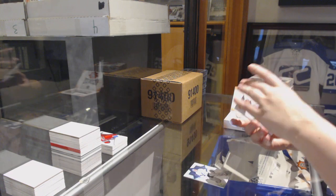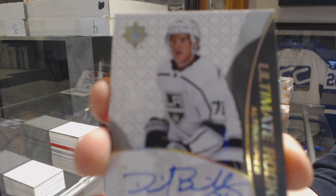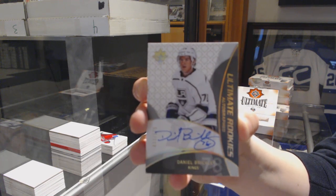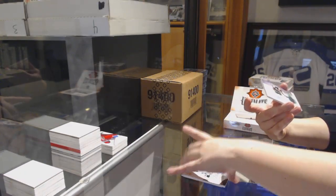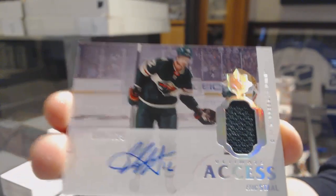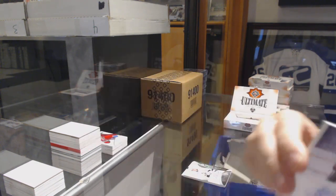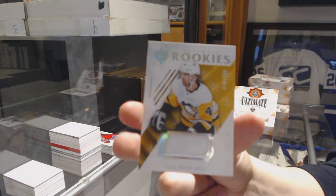We've got a rookie auto, number to 175, for the Los Angeles Kings, Daniel Brickley. We've got an Ultimate Access jersey, number to 125, for the Minnesota Wild, Eric Staal. And a rookie jersey, number to 399, for the Penguins, Zach Aston-Reese.